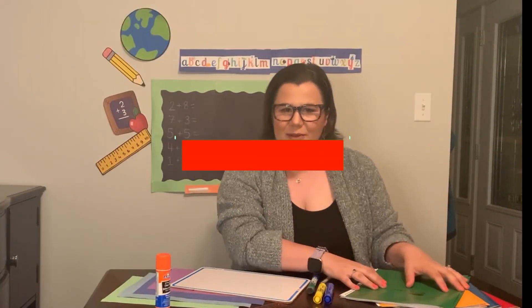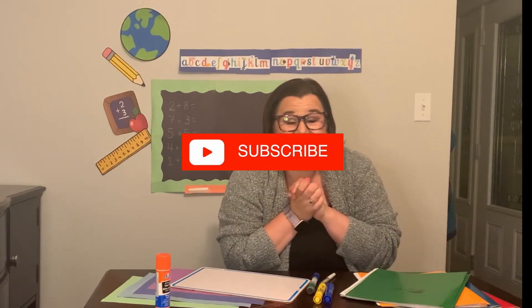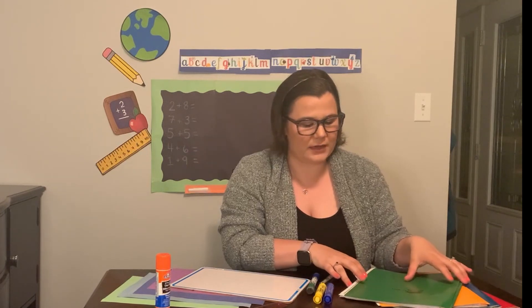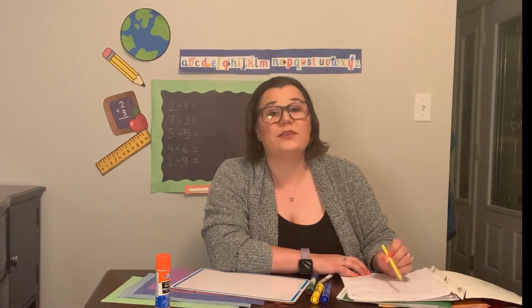Hello everybody! I'm so happy to see all your happy faces on the screen today. We have another week of remote school, online school. Schools are still closed. Hopefully not for too much longer because I really miss seeing all of your faces in person. Now please keep your microphones on mute unless I'm talking to you.